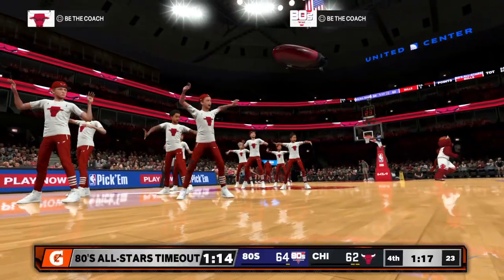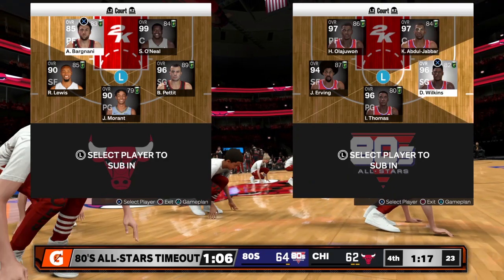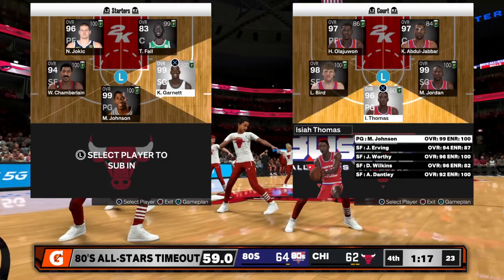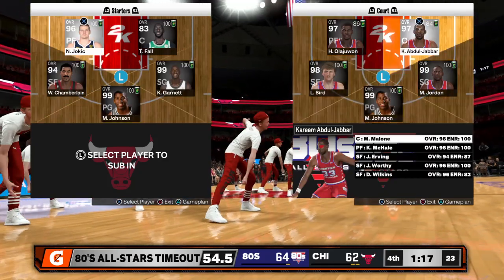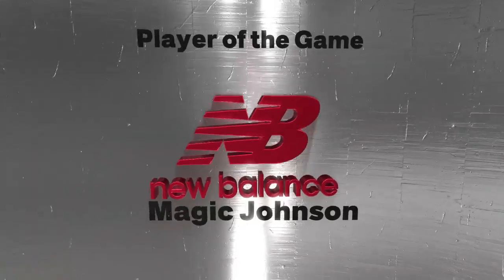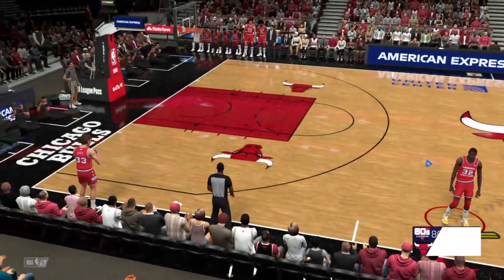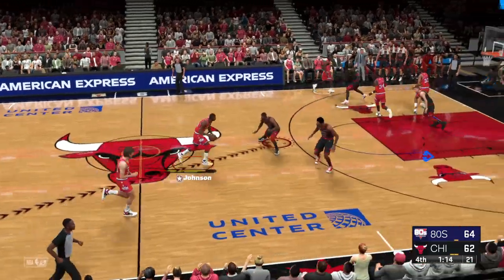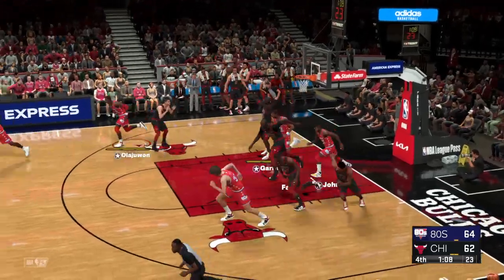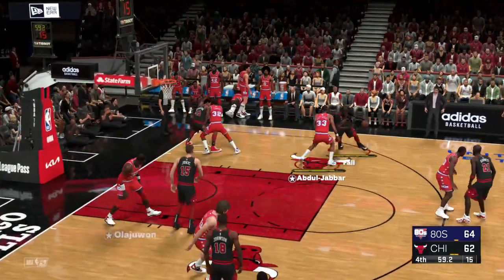They're up by two, 1:16 left in the fourth quarter. And now, let's present our New Balance Player of the Game, Magic Johnson. He's worked very hard to get himself in good position throughout the course of this game, and that comes across in his shooting percentage — he's hit over half his shots from the field. That's not because he got hot as much as it's because of the effort he put in to get himself open. Now we've got some time to check in from the sub-block.